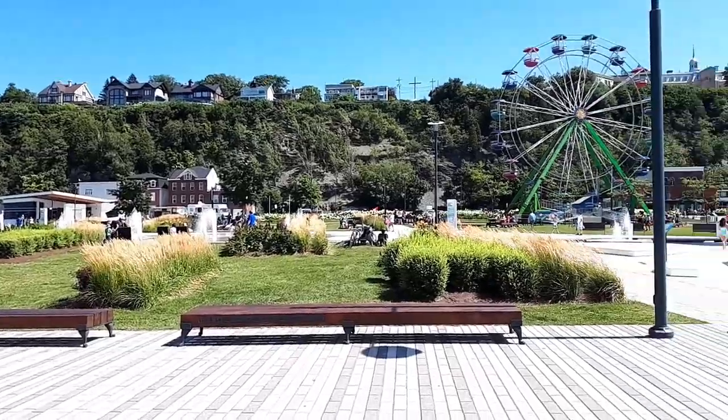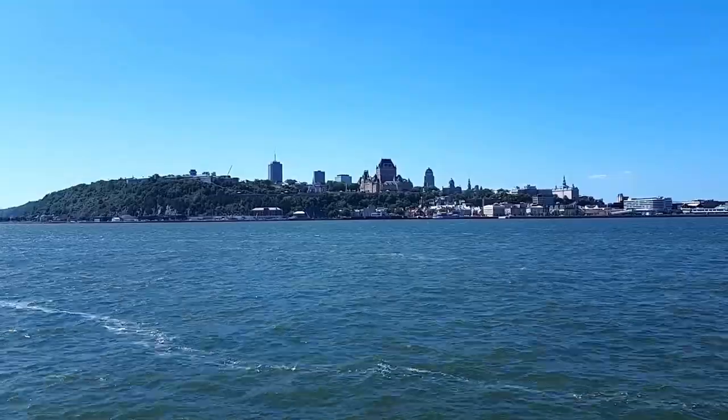Hey guys, it's Chris and welcome to Quebec City. Well, at this moment I'm not really in Quebec City. I'm in Lévis at Quai Parkette, just across from Quebec City. And today I've decided to take you on a tour of old Quebec City. So come along with me, but first we have to go back to Quebec City on the ferry.